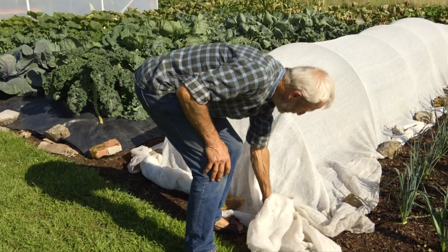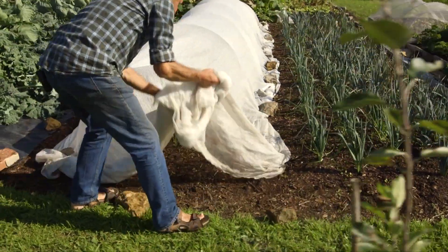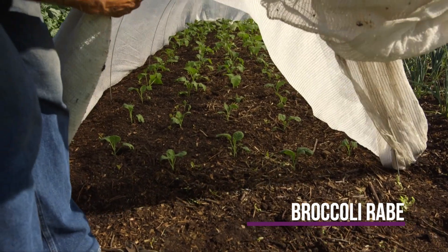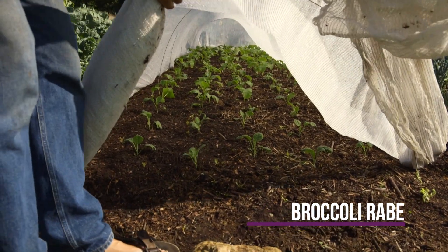Under here we have broccoli — broccoli rabe, which is a kind of Chinese smaller-headed broccoli. Looking along there, I'm pleased with what I see.